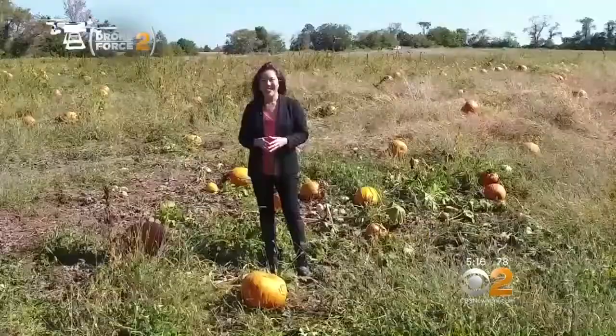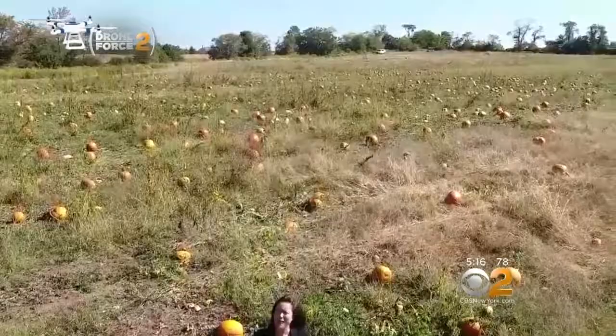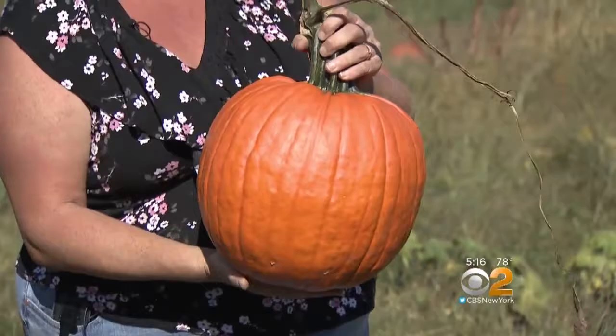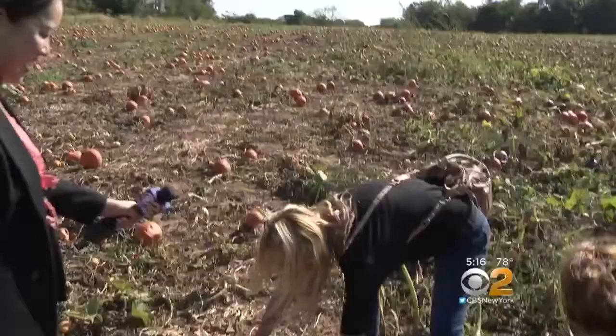There are thousands of pumpkins here at North Hill Farm and all sorts of strategies on how to pick the very best one. Debbie North is the pro. Just look and feel it and make sure there are no soft spots. You want a nice good stem and you're ready to go. The secret is to go all the way to the back of the farm where no one's going — so the best ones are back there.